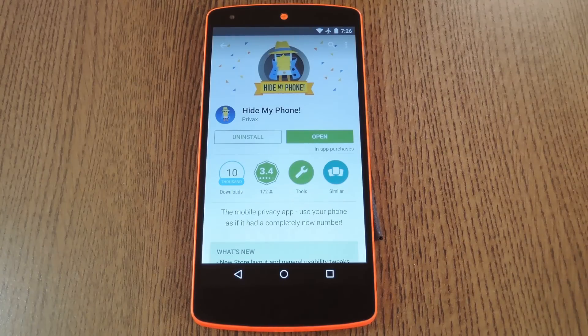Hey, what's up everybody, it's Dallas with Gadget Hacks, and today I'm going to show you how to get a phone number from almost anywhere in the world. This would be a cool way to prank your friends, leaving them wondering why someone from Zimbabwe keeps calling them.